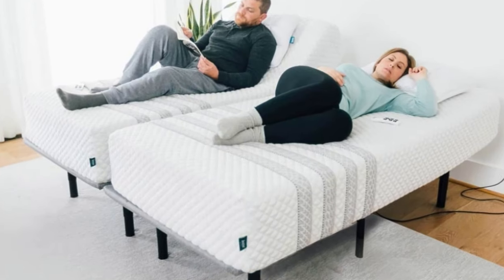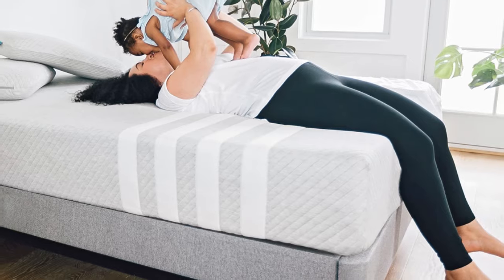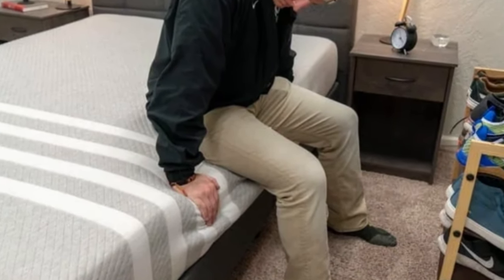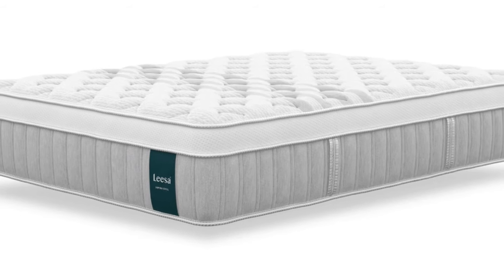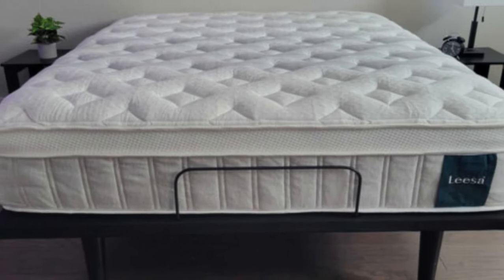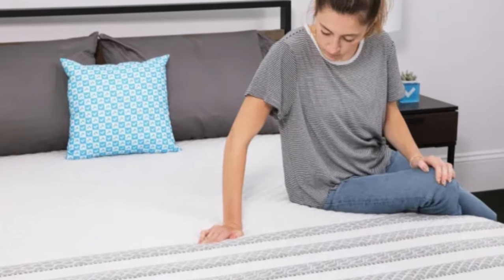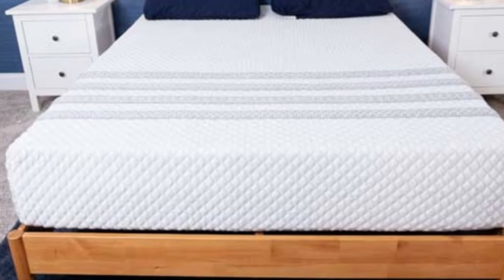The Studio begins with a memory foam comfort layer that offers moderate cushioning and relieves pressure points. Next is a polyfoam transitional layer that ensures weight is evenly distributed. The support core features high-density polyfoam that prevents excessive sinkage. A cover made of polyester blend twill encases the foam layers. The Studio measures 10 inches thick, making it a medium-profile mattress. It qualifies for free shipping to all 50 states, comes with a 100-night sleep trial (with a 30-night break-in period), and includes a 10-year warranty against structural defects.